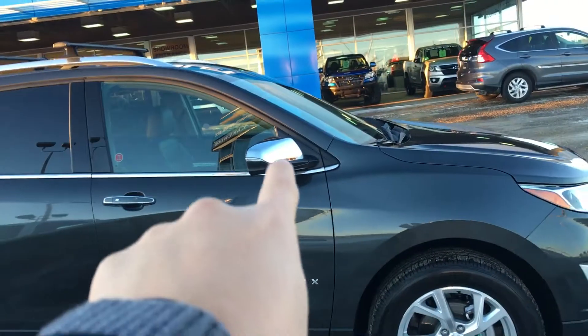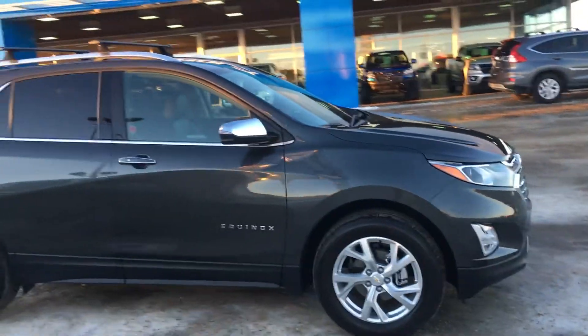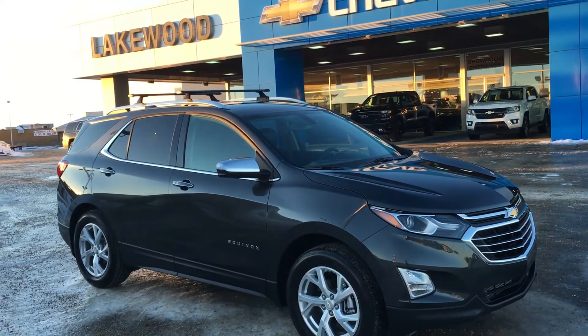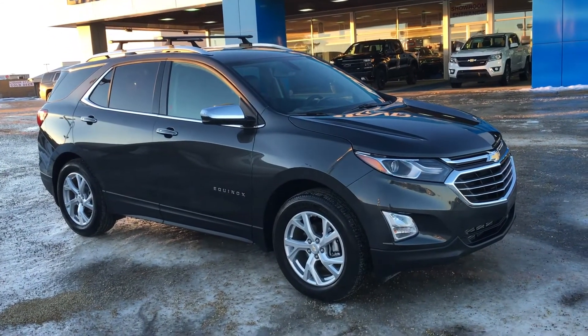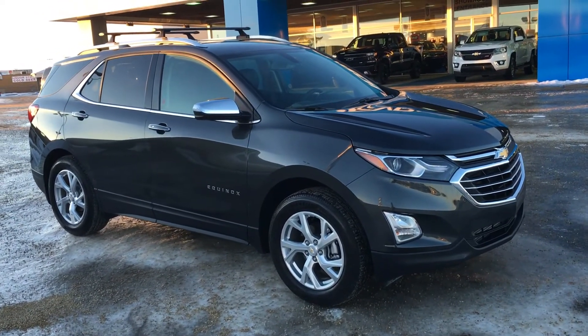Turn signal indicators there on the corner of the rear cap on both sides. Now we're back at the front and this concludes our walk around. If you have any questions, comment down below or come down to Lakewood Chev on the corner of 91st Street and 34th Avenue. Our sales team are more than happy to answer your questions. I hope you enjoyed the video and the vehicle — thank you for watching.